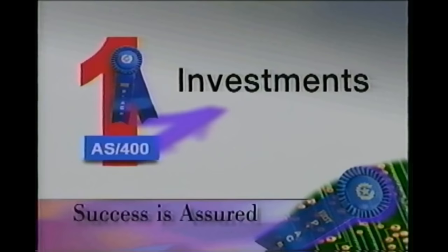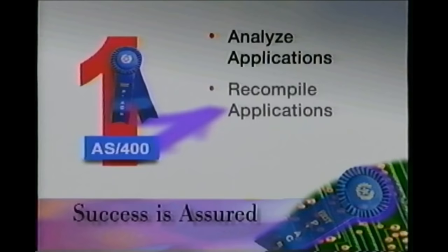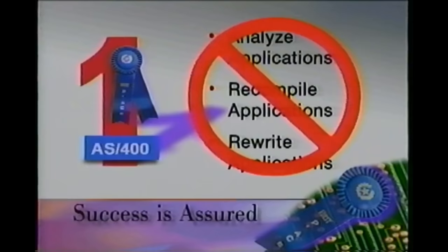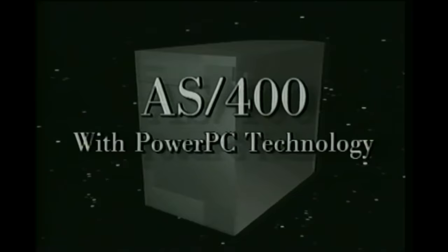One final thought to consider as you plan your move to RISC: your applications are one of your largest information technology investments. So it should be comforting to know that unlike our competition, the AS400 RISC upgrade does not require you to analyze your application programs, recompile your applications, or rewrite your applications to make them 64-bit ready. It is all done for you automatically. And what you can accomplish in a single weekend with the AS400 will take our competitors years. AS400 with PowerPC technology — protecting your investment today while accommodating new technology seamlessly.